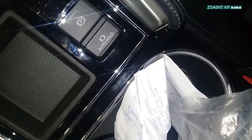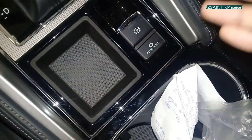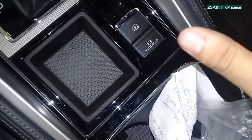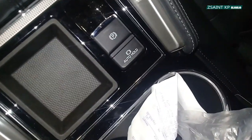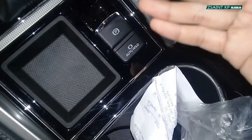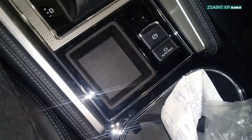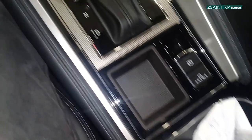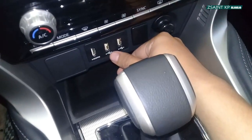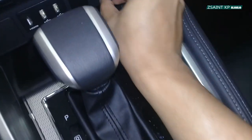You also have an auto-hold function whereby when the system is activated and when you arrive at a stop — such as a traffic light, traffic jam, or a steep incline — the system will activate and the car won't move forward or roll back, even when you lift your foot off the brake. Additionally, you have HDMI, 2 USB ports, and a 12-volt power outlet with a maximum of 120 watts of power.